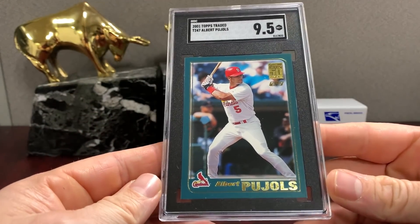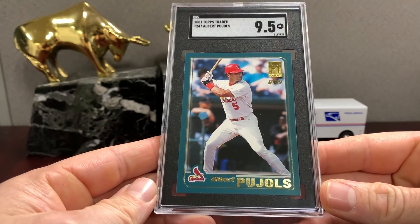That's a nice one — 2001 Topps Traded Pujols in a nine-five. Beautiful.